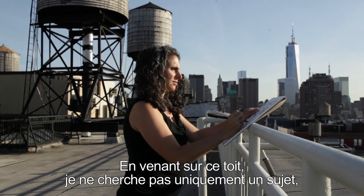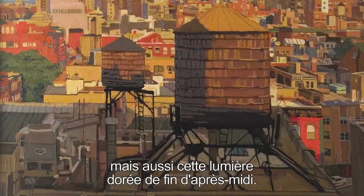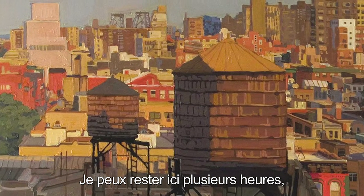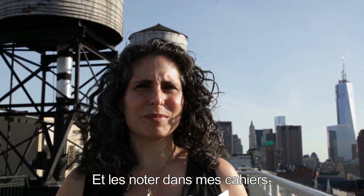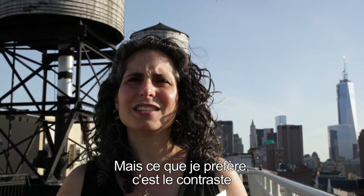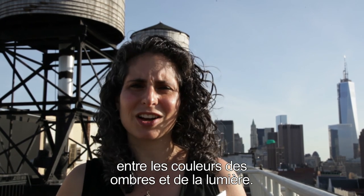Not only is the subject matter important to me when I come up here to look at this view, but also it's this light — this late afternoon golden light. I can stay up here for several hours to watch the changing light and record it in my sketches and in my paintings. The colors are also constantly changing, but the colors of the shadows and the color of the light — I love that contrast.